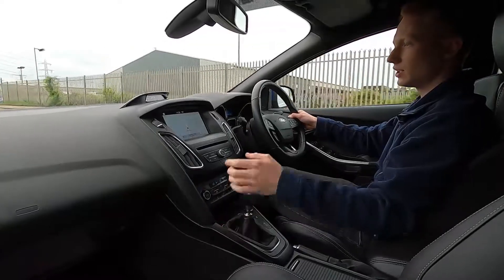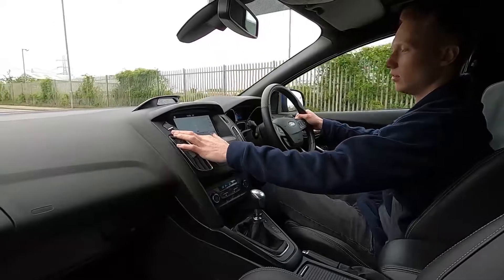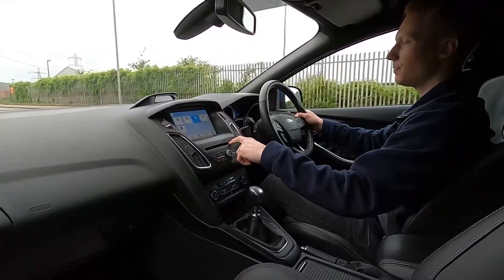Heated front seats, and as for the infotainment system this car has got built-in sat nav, DAB radio, and a CD player.